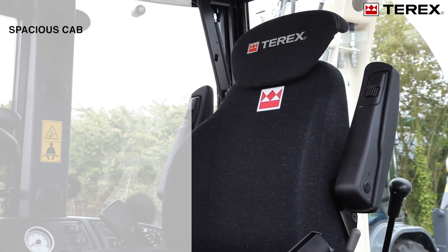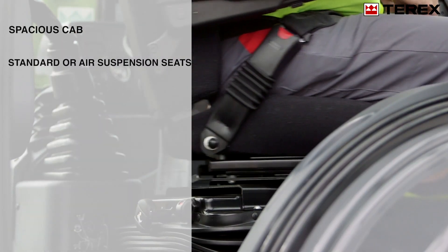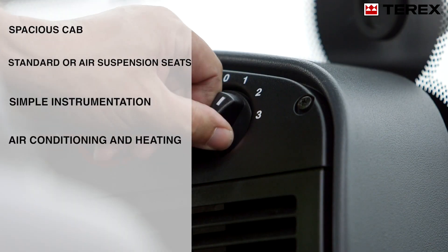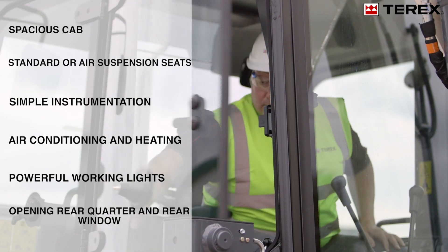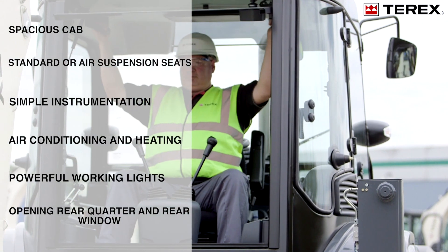Spacious cab. Selection of standard or air suspension seats. Simple instrumentation and heavy duty switches. High performance heating and air conditioning systems. Powerful working lights for night time operation. And opening rear quarter windows and excavator style up and over rear window.